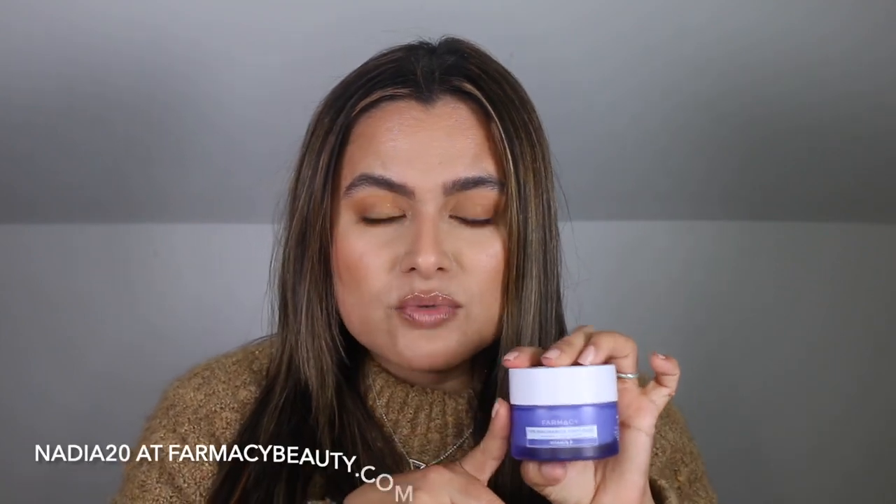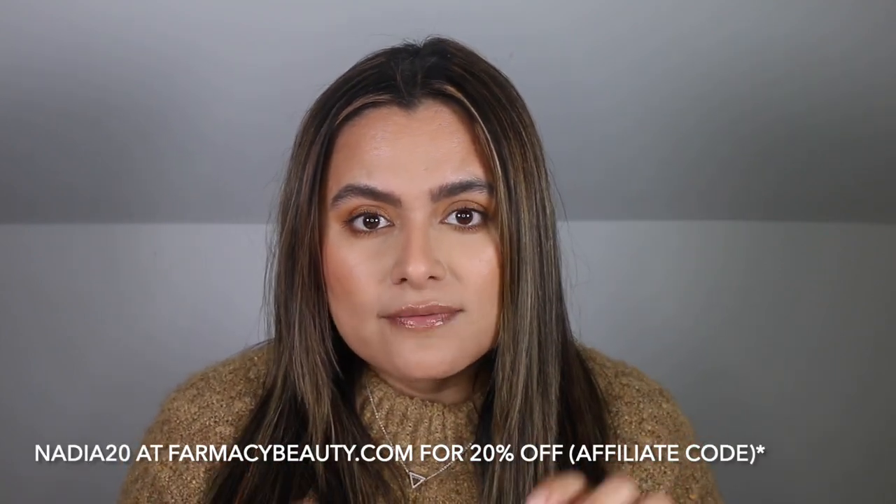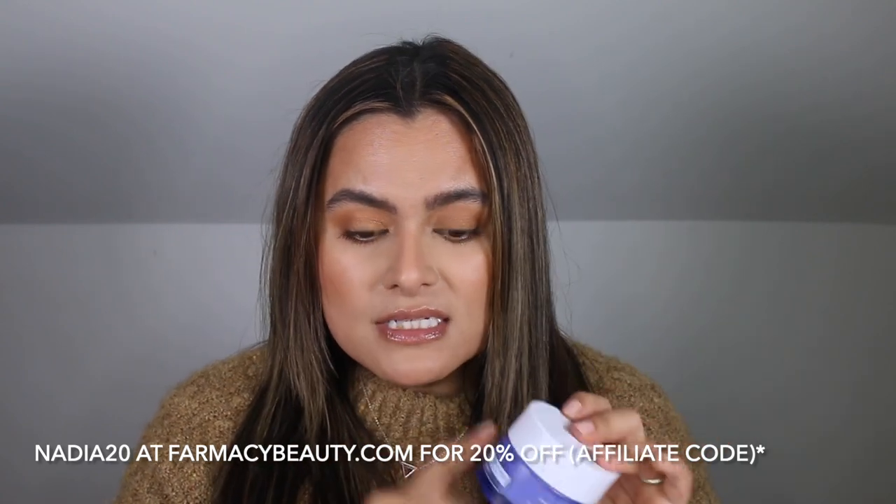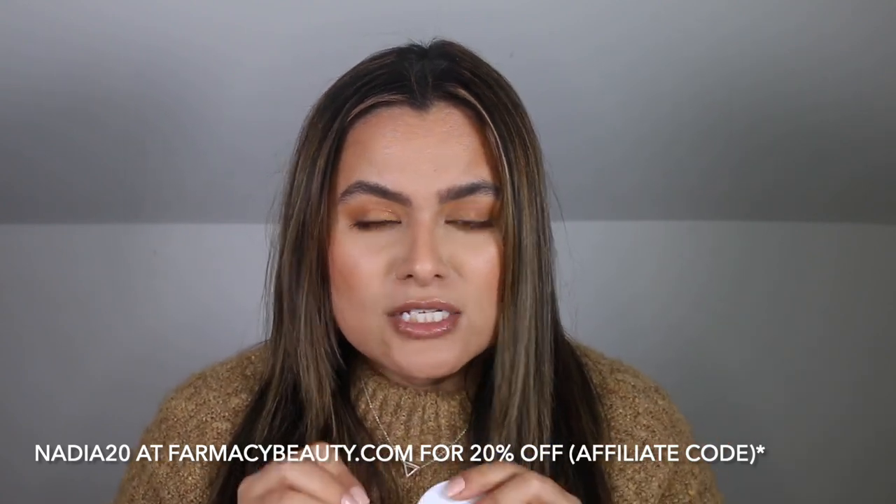I do have a code with Pharmacy, which is nadia20. It will save you 20% off the entire Pharmacy website. It is an affiliate link and I do make a little commission off of the sale, so if you need some coins off, feel free to use the code.